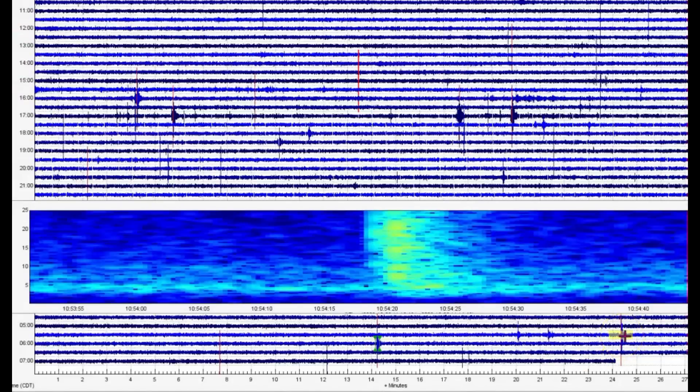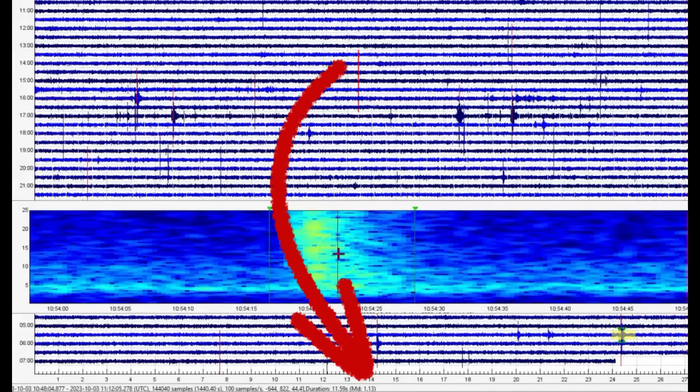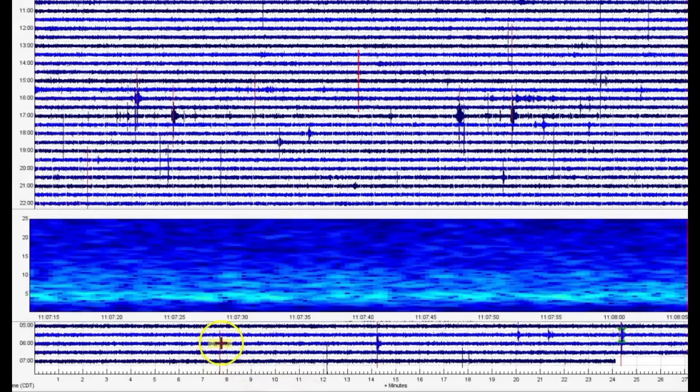It's marked in red at 1054 - they're not reporting this one. It comes in as a 1.13 at 1054 Universal, which would have been at 4:54 a.m. local time. Now this other one that was at 5:14 a.m. today, we got some more popping going on, which is interesting because this is a borehole.